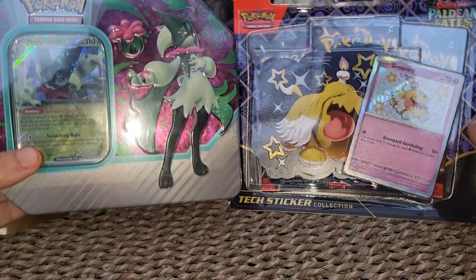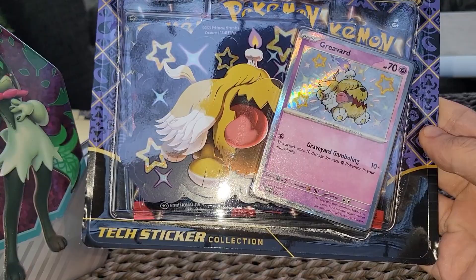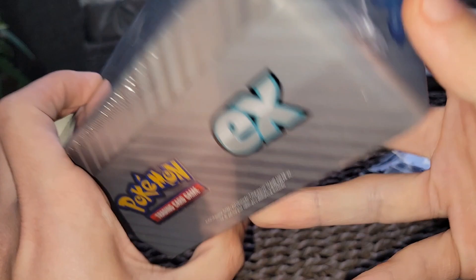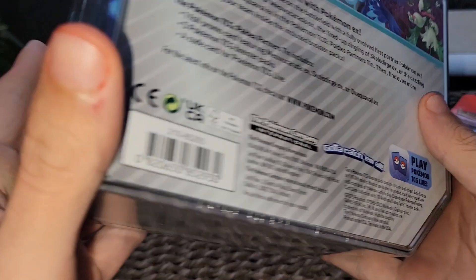Yo, what is going on YouTube? Year One Blink here, also known as Pokemon Blinks, back with another new Pokemon card opening — a shiny opening. Today we have the brand new Greevard tech sticker collection. This is kind of new with Paldean Fates, release date January 26. We also got this Meow Scarda tin — beautiful, my favorite Pokemon from Scarlet and Violet. These are the Call of the Power evolution with Pokemon ex.